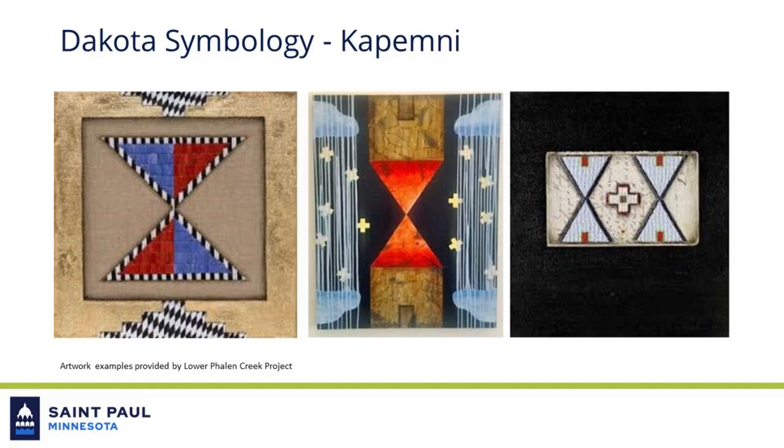From this collaboration, the symbol of Copemni emerged as a guiding aesthetic influence for how the reconstructed bridge will relate to the ground below. Copemni is a Dakota symbol representing whirlwinds, mirroring, and the relationship of above and below. It is expressed through variations of an inverted triangle design.